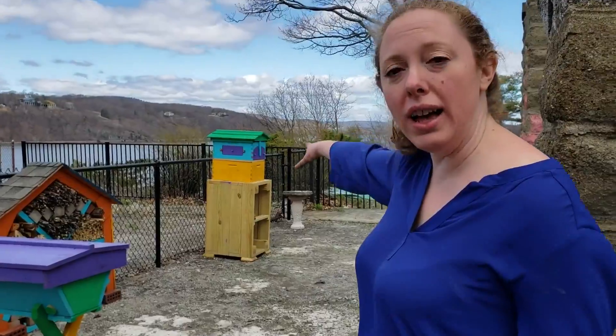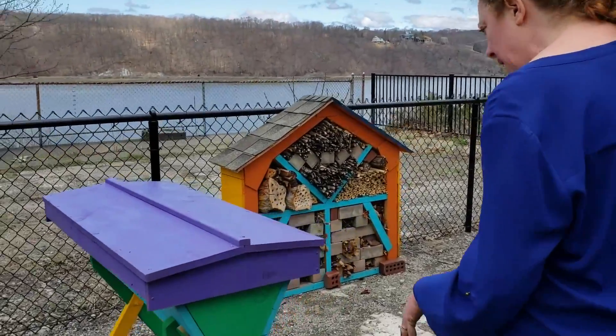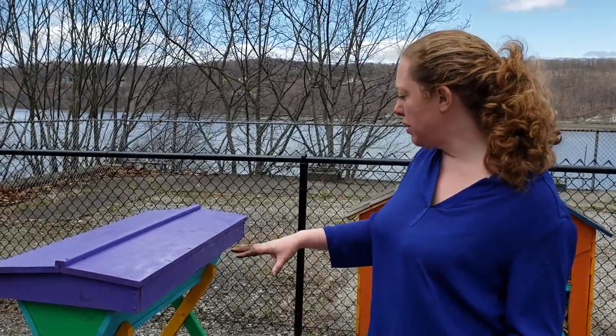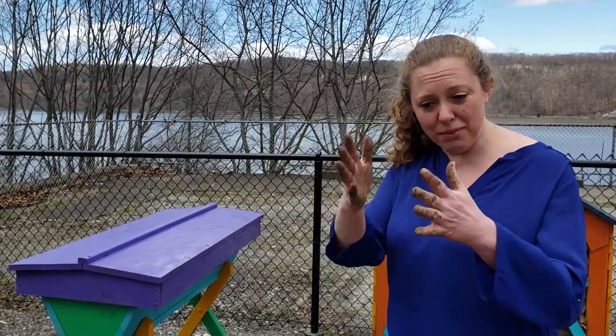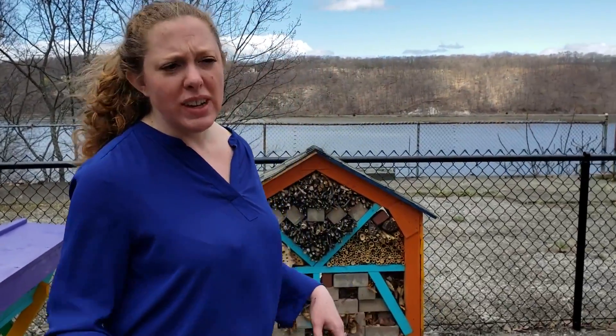We've got two more hives. This one here is a top bar hive, and the idea of the top bar hive is that you interfere with the bees the least of all the types of hives. It's pretty much just a box and you provide little sticks that they can build the comb off of. So it's a very hands-on way of beekeeping, very natural — kind of a hippie method of beekeeping.